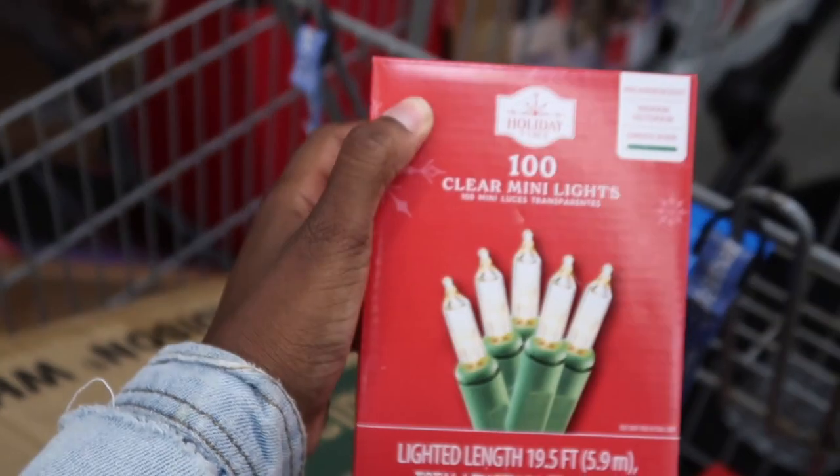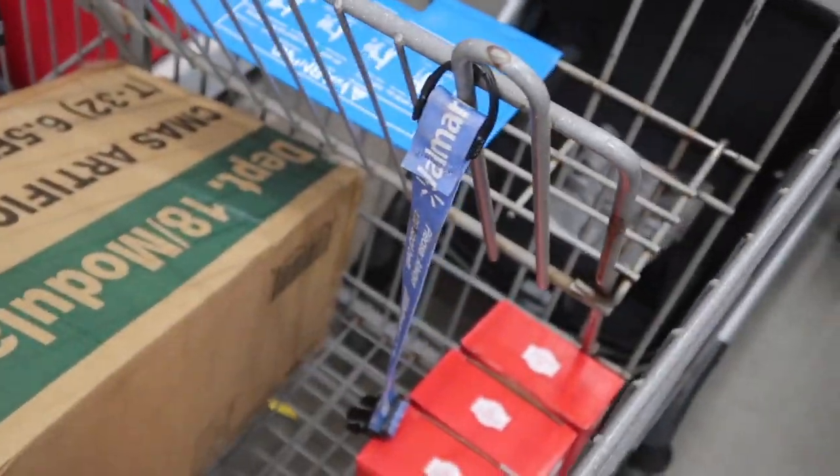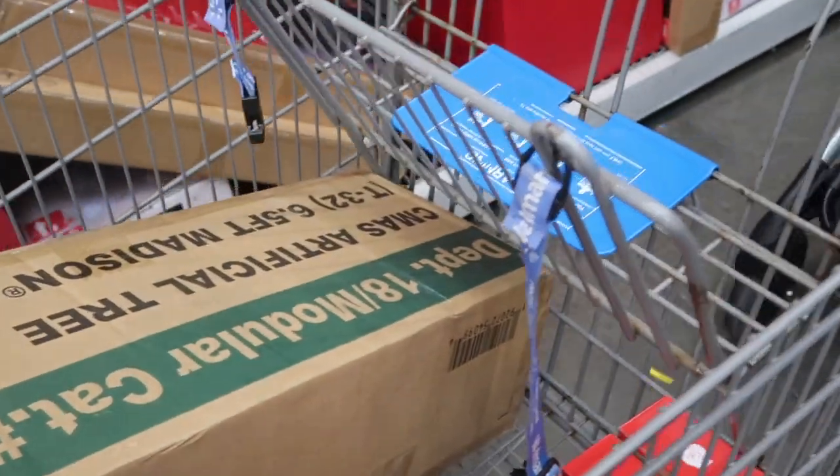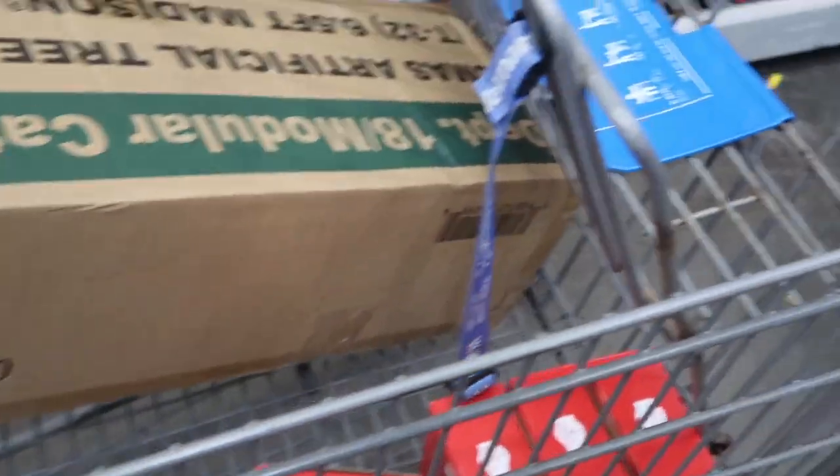We have these for some decorations in our hallway. Now we have to get some ornaments and command strips so we can put the lighting in our hallway.